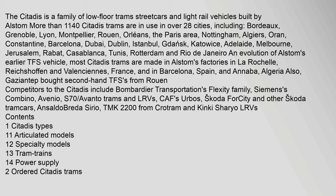Most Citadis trams are made in Alstom's factories in La Rochelle, Reichshoffen and Valenciennes, France, and in Barcelona, Spain, and Annaba, Algeria. Gaziantep bought second-hand TFSs from Rouen.